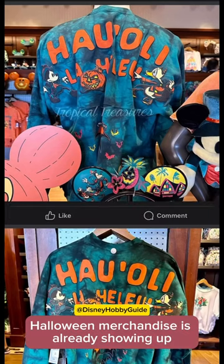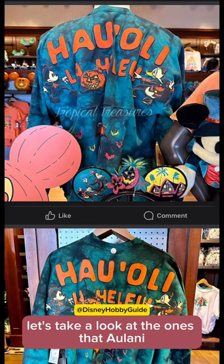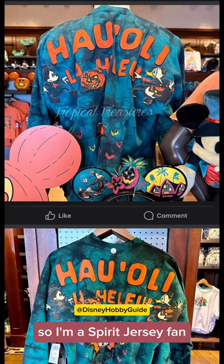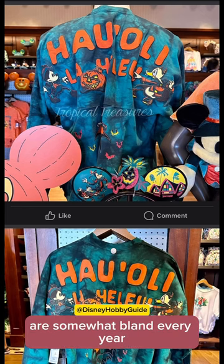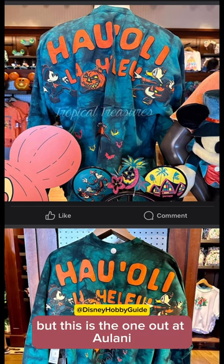Halloween merchandise is already showing up across the world in Disney parks. Let's take a look at the ones at Aulani. I'm a Spirit Jersey fan and honestly the ones at Disneyland and Disney World are somewhat bland every year. They're not really too interesting — it's usually some kind of an orange one — but this is the one at Aulani.